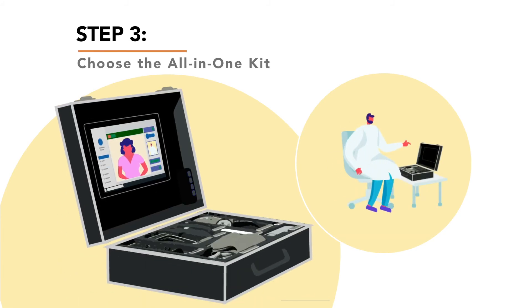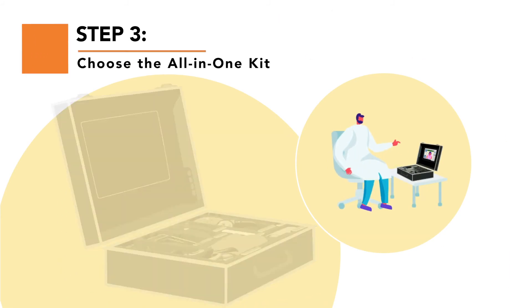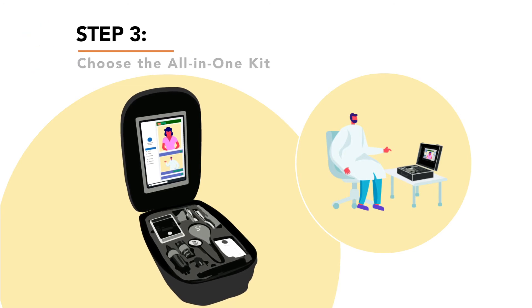Make the real impact by selecting one of our state-of-the-art telemedicine kits to provide the complete telemedicine experience to your patients.